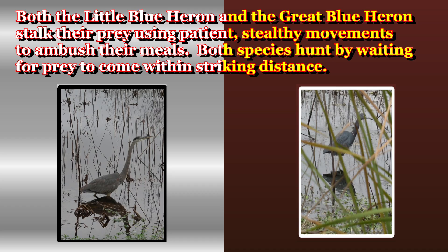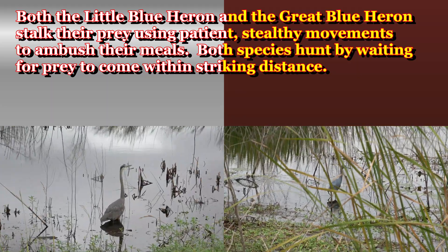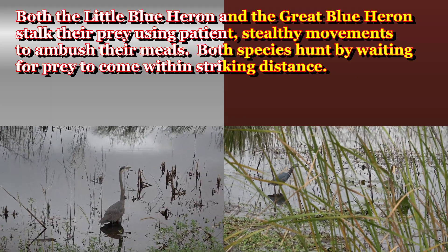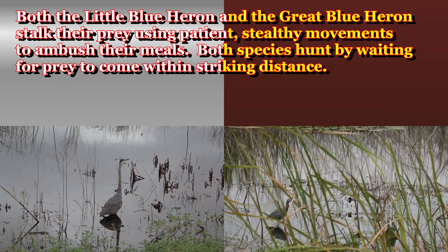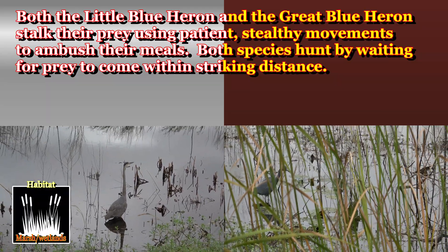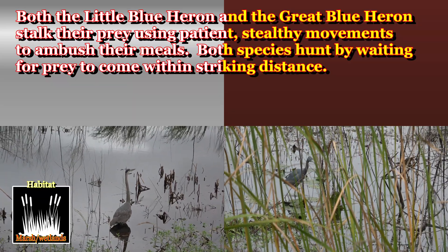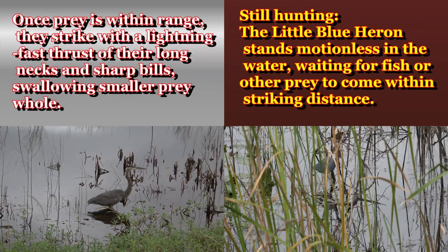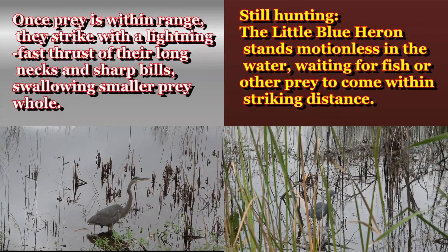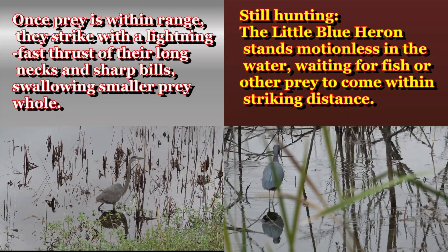Both the little blue heron and the great blue heron stalk their prey using patience and stealthy moves to ambush their meal. Both species hunt by waiting for prey to come within striking distance, and once prey is within range, they strike with a lightning-fast thrust of their long neck and sharp bills.